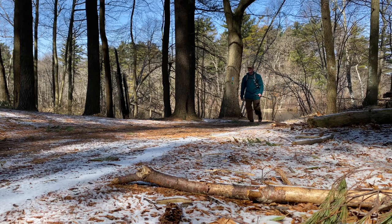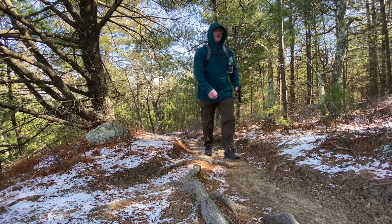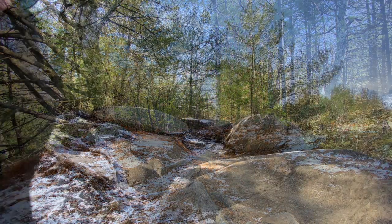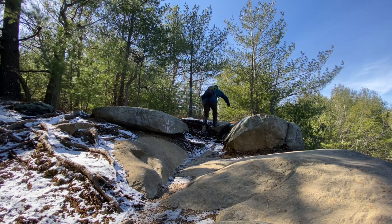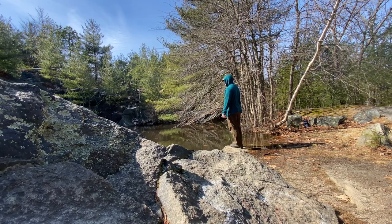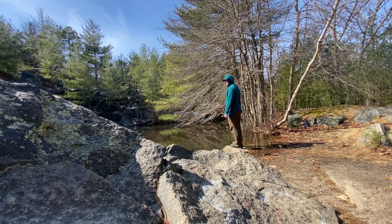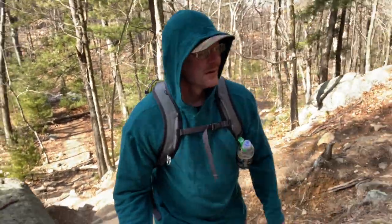The Appalachian Gear Company alpaca fleece hoodie retails for about $145 and is only available through the manufacturer's website. It's made from 100% alpaca fiber. According to the manufacturer, alpaca fiber doesn't absorb much moisture, dries really quickly, continues to insulate even when wet, and is also more environmentally friendly than synthetic fibers.